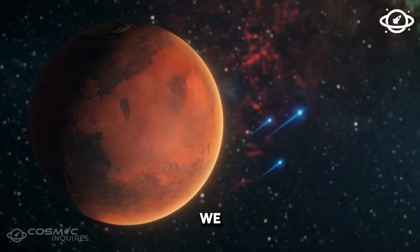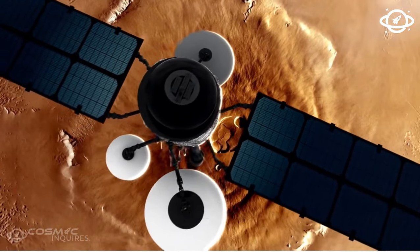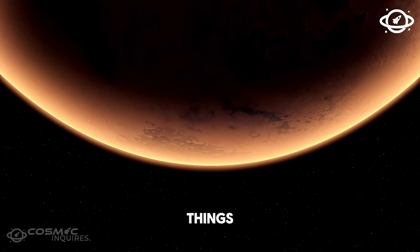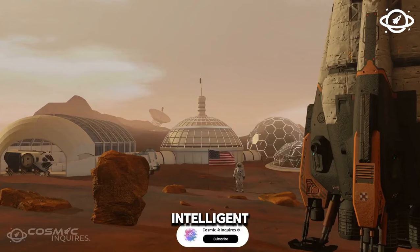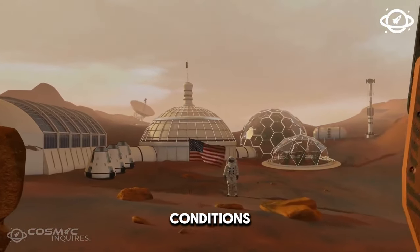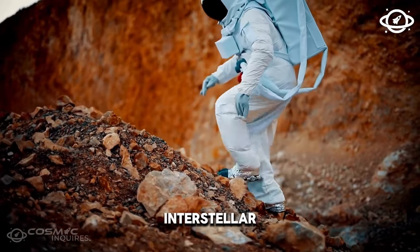The most exciting thing we found out about this world is that it could have traces of dimethyl sulfide. On Earth, this molecule can only be produced by living things, and that means K2-18b could be home to alien life. It doesn't mean that this life would be intelligent — it could be aquatic or microbial, or maybe even complex life if the conditions are just right. We won't know for sure unless we travel to explore this interstellar world.